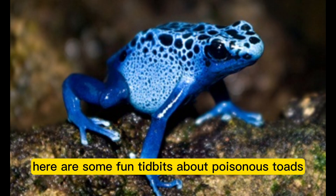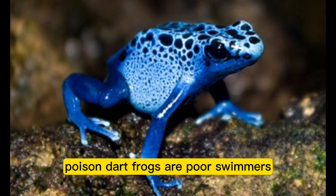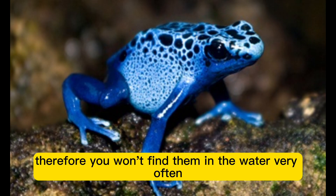Here are some fun facts about poison dart frogs. The family Dendrobatidae is home to more than 175 species of poisonous frogs. Poison dart frogs are poor swimmers because they lack webbing between their toes, so you won't find them in the water very often.